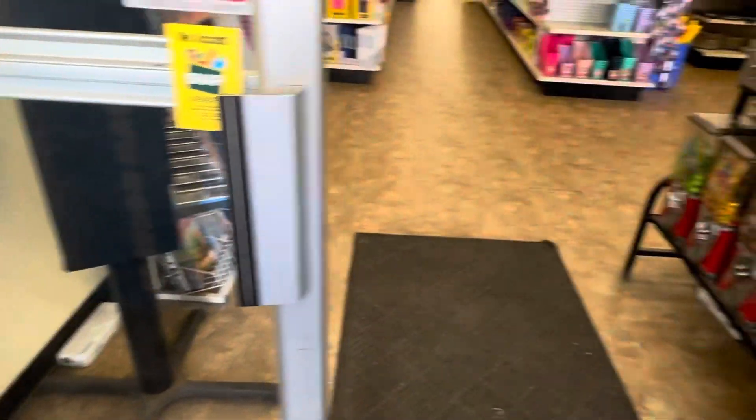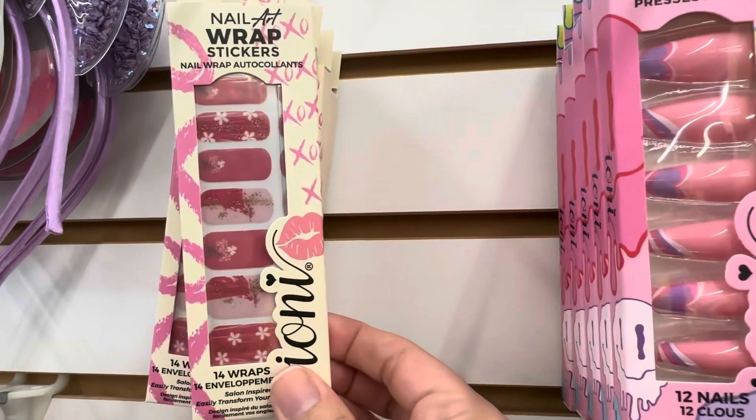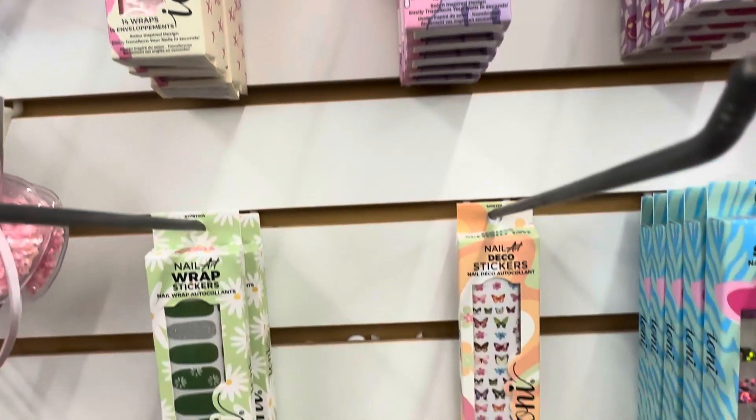The holiday and seasonal items are by far my favorite items in the store. The very first items my daughter and I noticed were these Ioni nail art wrap stickers, which are similar to Color Street.